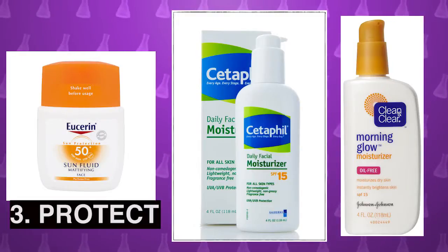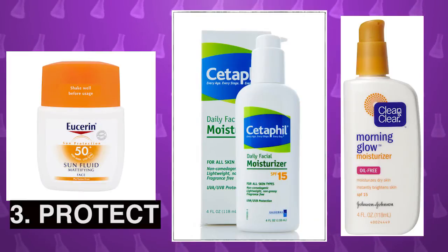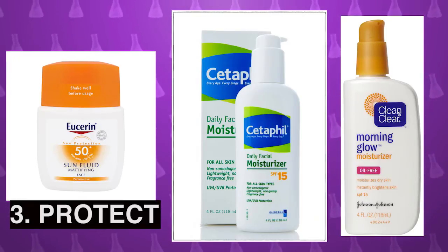The third thing you might want is sunscreen to protect your skin from UV damage. That can lead to changes in pigmentation, and you want to protect your skin, make it look good, and not get skin cancer.